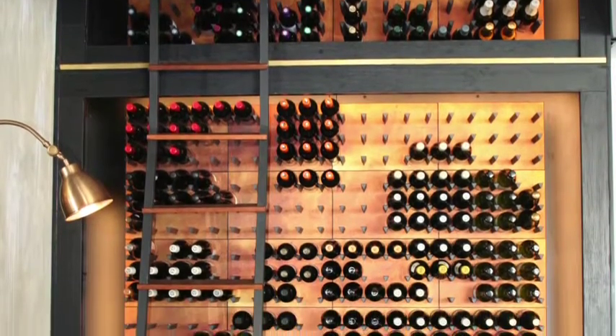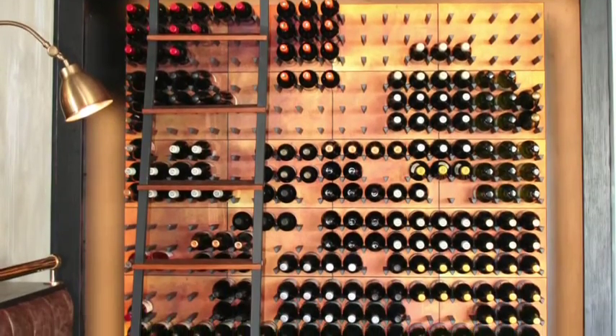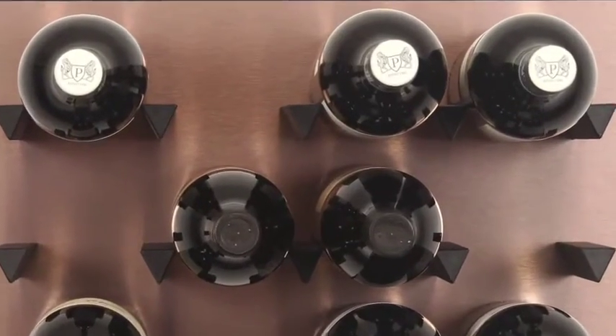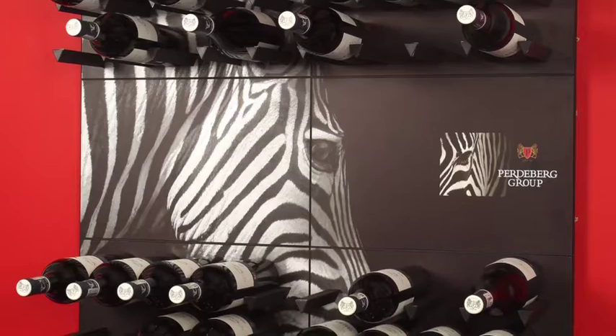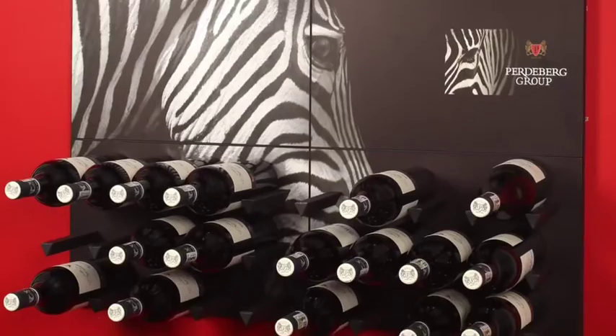The Vino Wall — decorative wall art for wine. This wine rack is wall mounted per panel and it's expandable with unique designs, graphics and branding. Each panel holds 12 bottles.